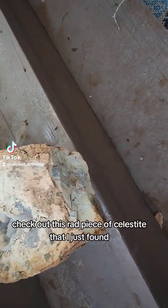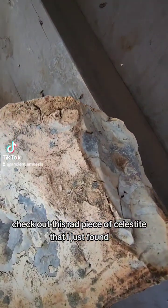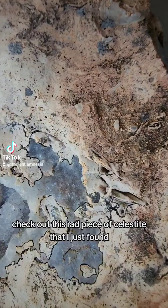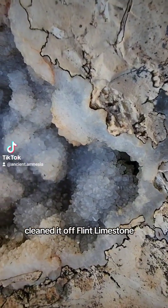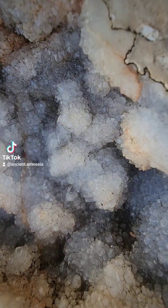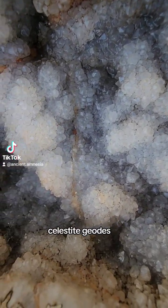Check out this rad piece of celestite that I just found. I cleaned it off — flint limestone, celestite geodes. Look at that beautiful blue formation.